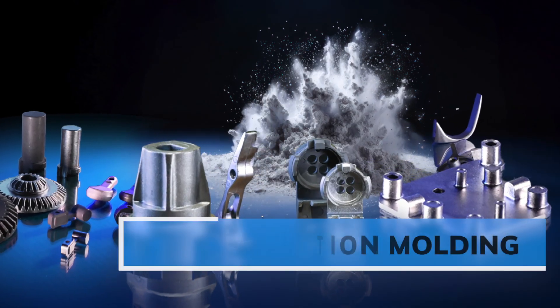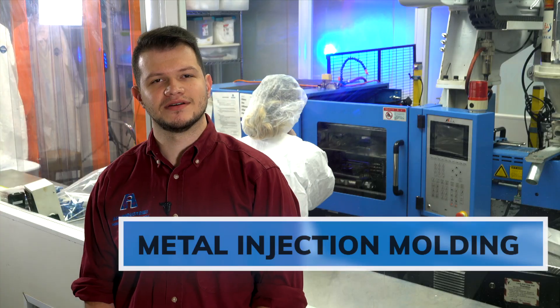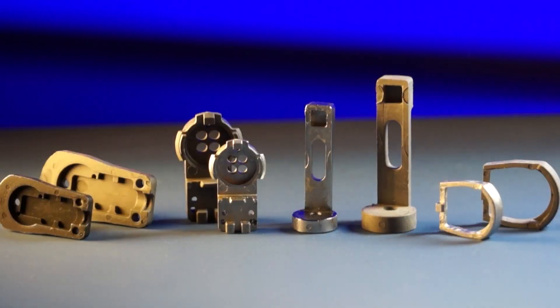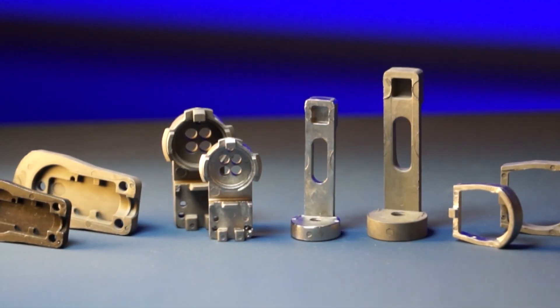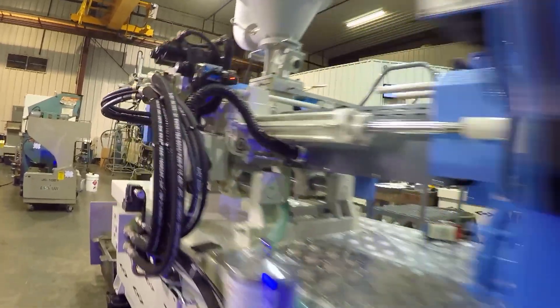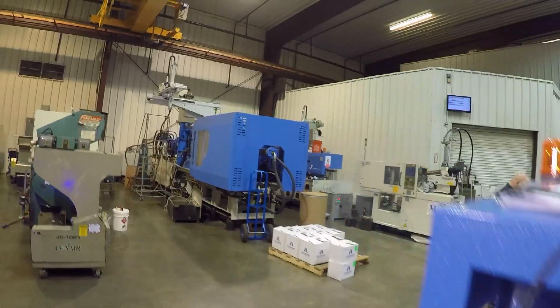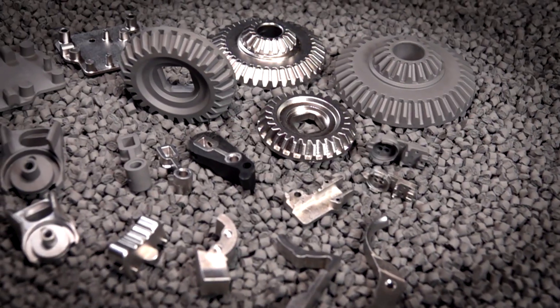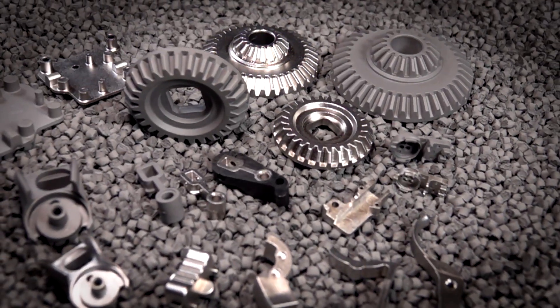Metal injection molding most times is actually used for our medical customers and gun part customers. MIM is used whenever you have a very complex part that takes a long time to machine. MIM takes a lot of that complexity and puts it in a mold, so your mold is built one time and you're able to make that same complexity over and over again. Metal injection molding is so neat — it makes the impossible possible.